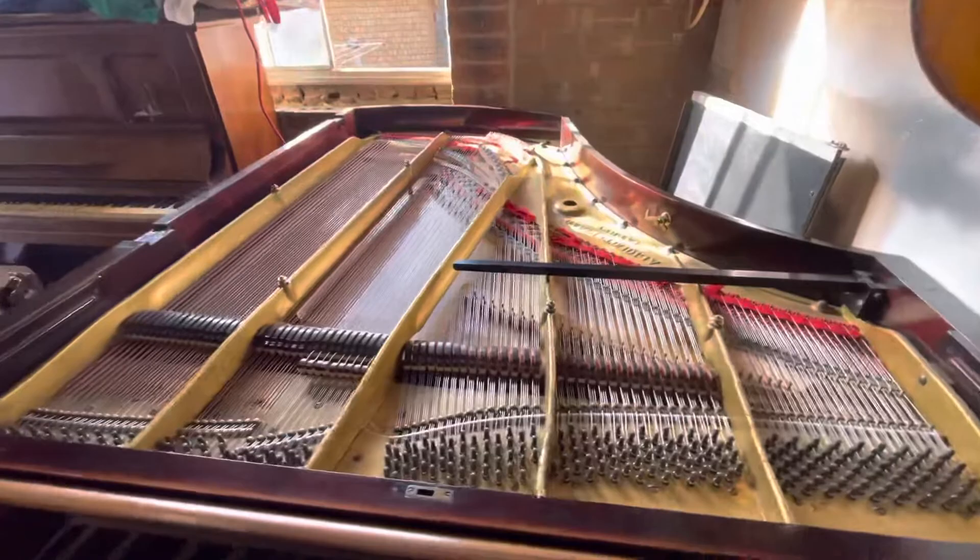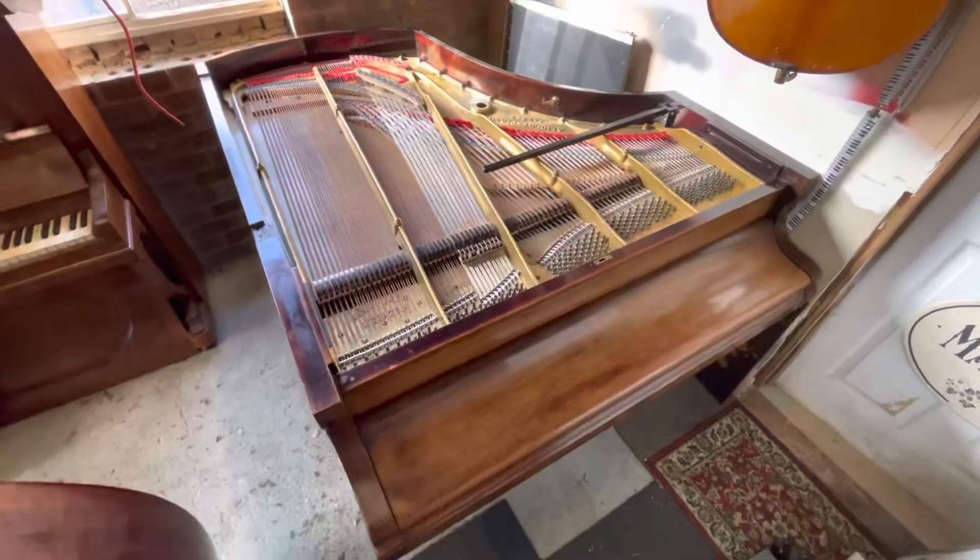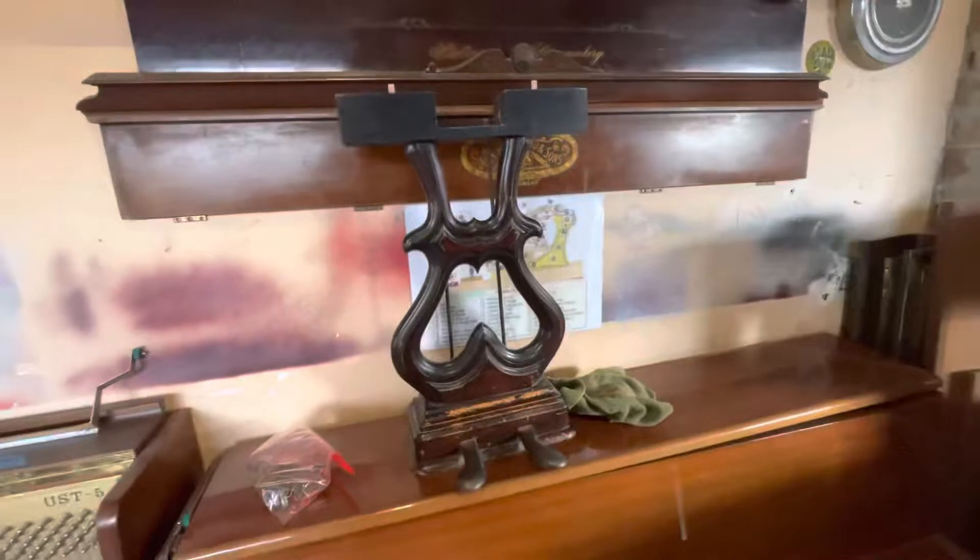The sound of this piano is very nice, even though right now it is not tuned. The fallboard is in excellent condition as well. This is definitely a gem. And also the pedals — have a look at this gorgeous design, very pretty.